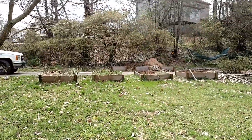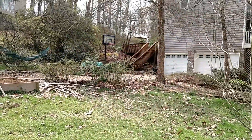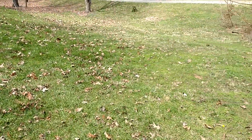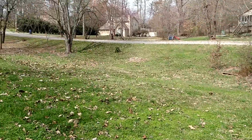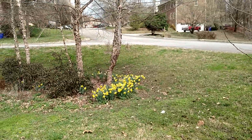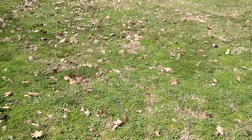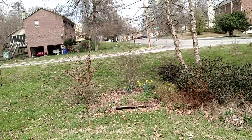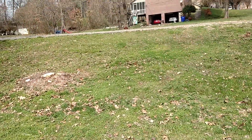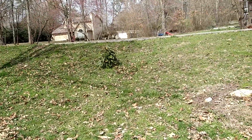It looks like there's probably some raised bed organic gardening going on here, which is always nice to see. There's no backyard — it's just a rather good-sized front yard. But again, there's just not much desirable turf here, at least it's not evident.